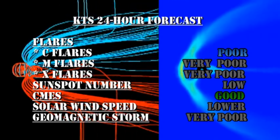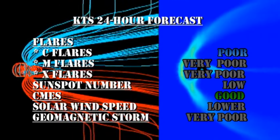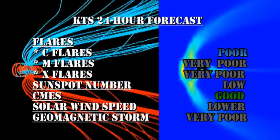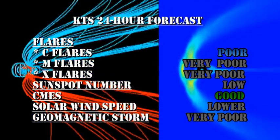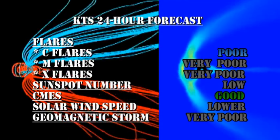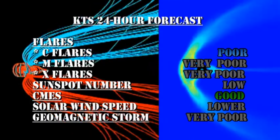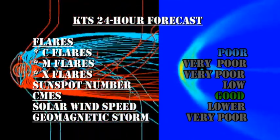My forecast for the next 24 hours is there's a poor chance of getting C flares; M and X flares are very unlikely. The sunspot number will remain low. The chance of getting coronal mass ejections is still good. The solar wind speed, at least for the next few days, will be lower, but the chances of getting a geomagnetic storm are very poor indeed.